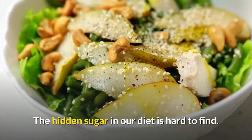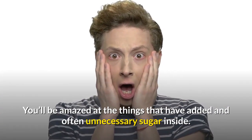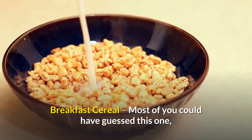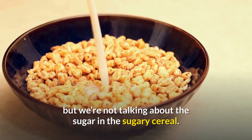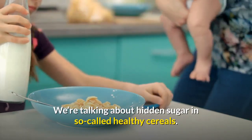The hidden sugar in our diet is hard to find. You'll be amazed at the things that have added and often unnecessary sugar inside. Breakfast cereal — most of you could have guessed this one — but we're not talking about the sugar in sugary cereal. We are talking about hidden sugar in so-called healthy cereals.